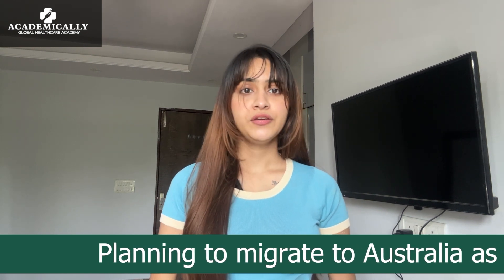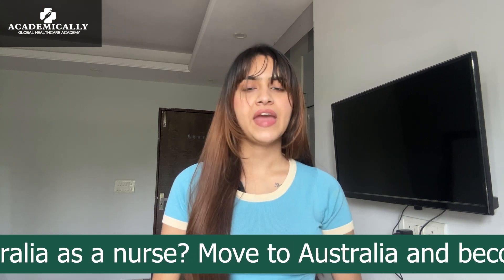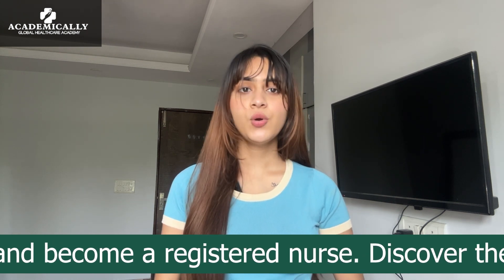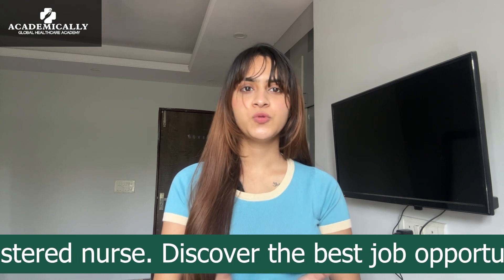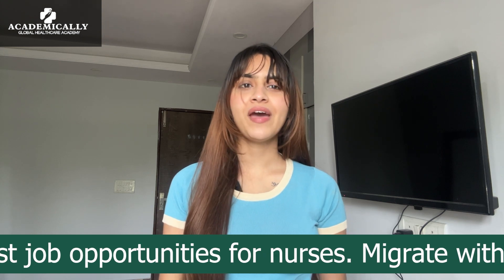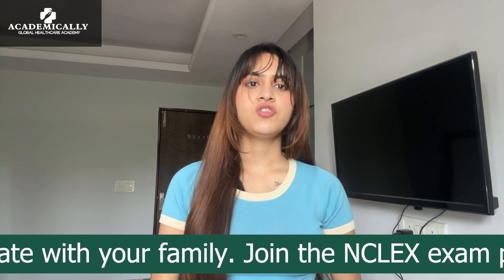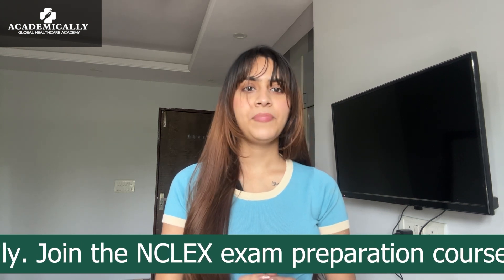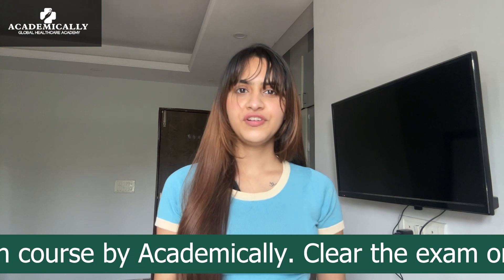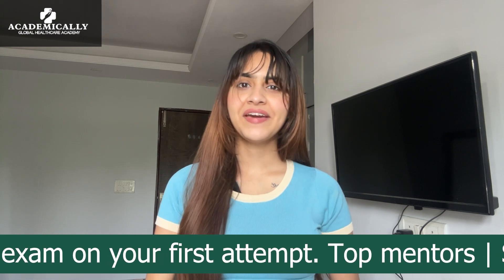The first step is to go through an initial assessment, where the concerned state authority will analyze whether you are eligible to take the NCLEX exam or not. For this you need to fill an online form, and once your application is approved you can take the NCLEX exam at your nearest center. Once you are done with your exam, you have to prove your English proficiency — you can either take IELTS, PTE, or OET; all require a minimum score to prove your language proficiency. The last step is the OSCE — Objective Structured Clinical Examination — a practical exam that you need to clear to prove your excellence as a registered nurse.